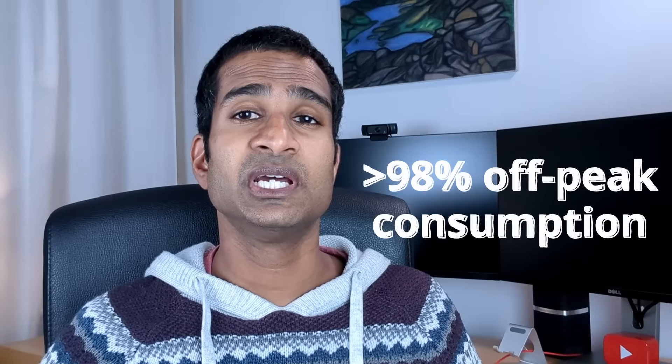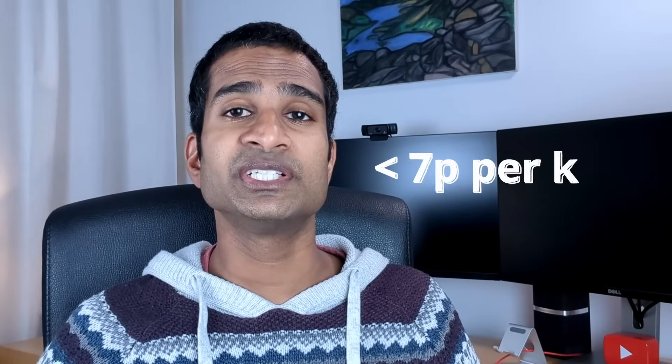In this video I'm going to show you our everyday home routines that we use to consistently achieve an off-peak consumption of over 98%, resulting in an average price per kilowatt hour of under 7p. Welcome back to the channel, my name's Shan.